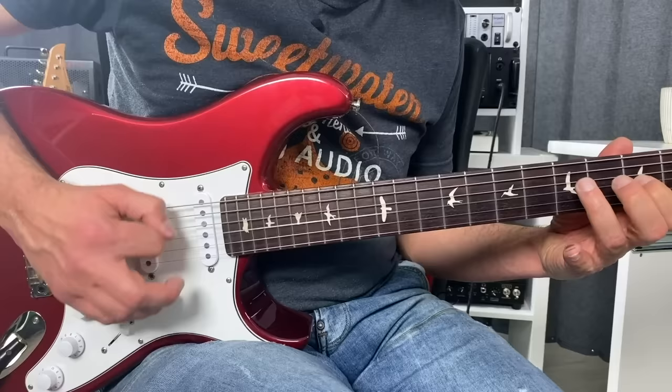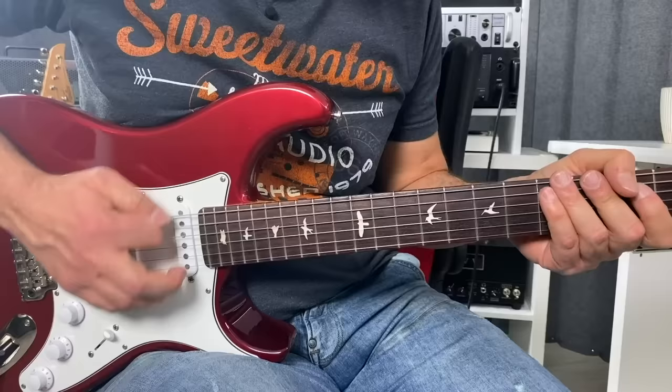A beginner player might play it this way. The right notes are played, it's in rhythm, everything is fine — but that's pretty much it. Now let's give the same exact lick to a more experienced player. Same notes, same rhythm, yet that lick sounded so much better. It was a lot more expressive. It's that element of expression that most guitar teachers don't want you to know, because if you had it, anything you play will sound spectacular.